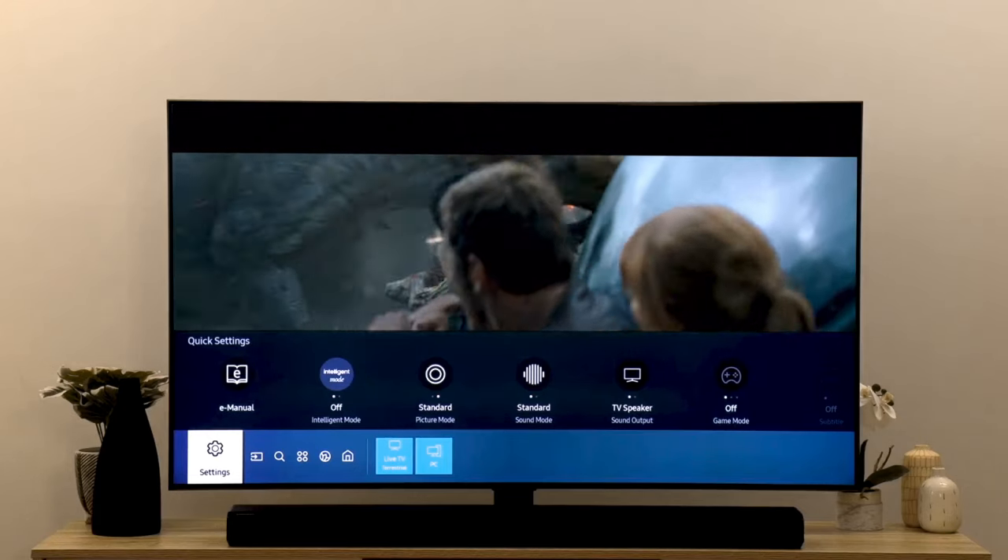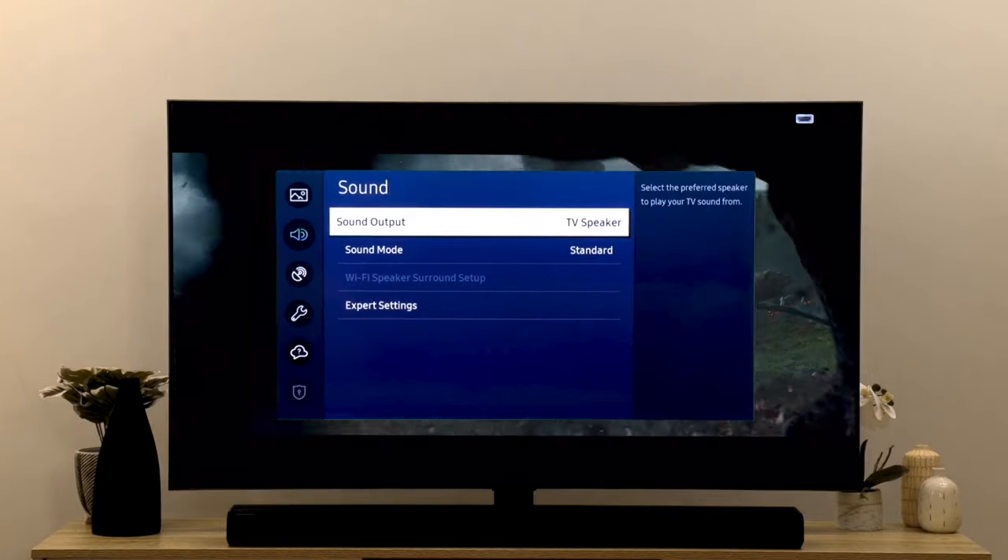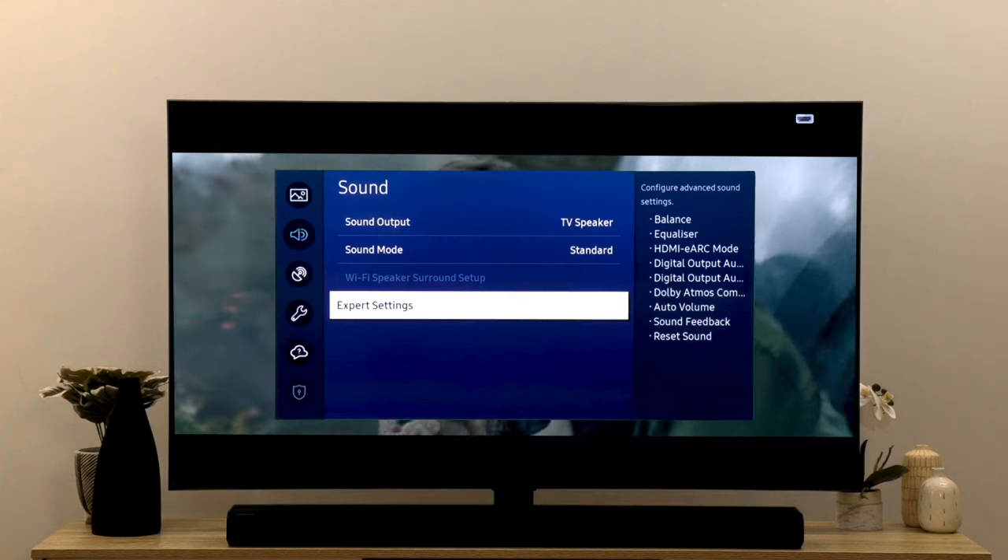If the delay persists, both the TV and the soundbar have an option to change the audio delay to match the sync of the audio with the video. On your TV, you can do this in the sound settings. On your soundbar, you can do this using the settings button on the remote. This can be adjusted manually so it matches what you are seeing.